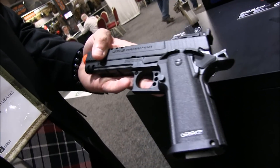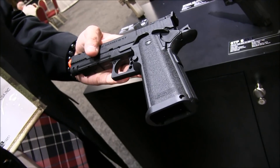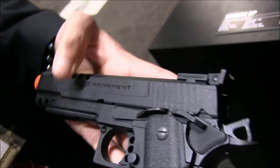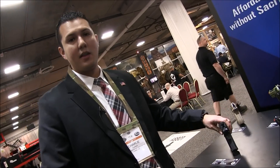We also have the new 1911 competition pistol here. It's a plastic slide with a metal trigger guard and metal lower as well. For both this and the GTP-9, we don't have any pricing or ETA on that just yet, but make sure you stay tuned.